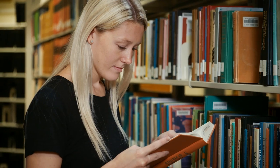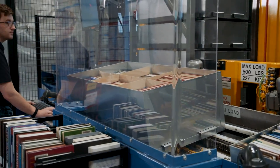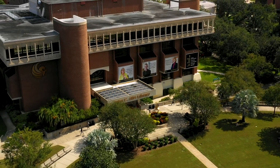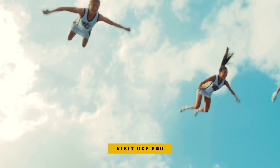When you're ready to check out a book, we have more than a million to choose from, and we even have robots to find them for you. Check out these locations and more by scheduling a visit at visit.ucf.edu.